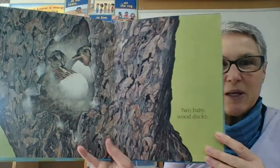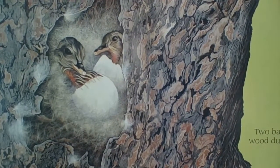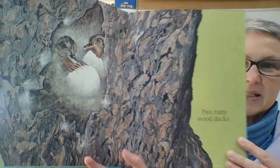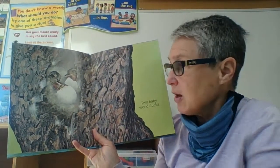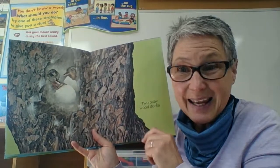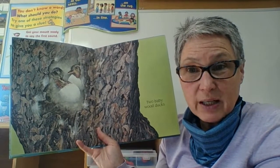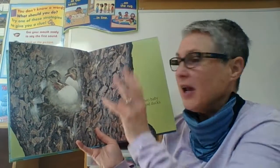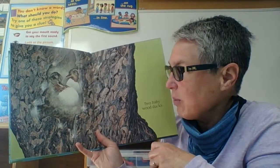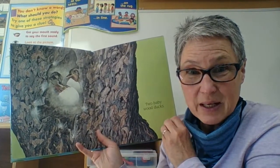Two baby wood ducks! So wood ducks find holes in trees. They fly up there, lay the eggs, and then out hatches the little ducklings. Then the ducklings leap out of the tree and into the pond to be with their parent. Pretty cool idea to help keep those baby ducklings safe.